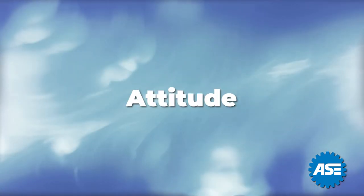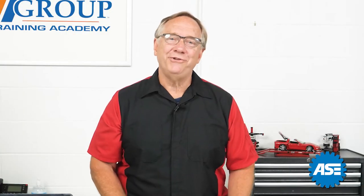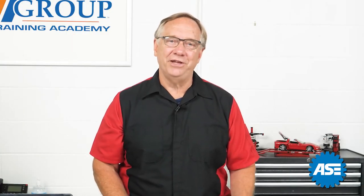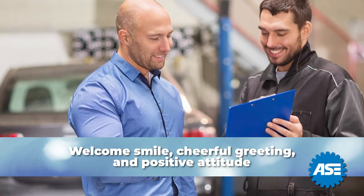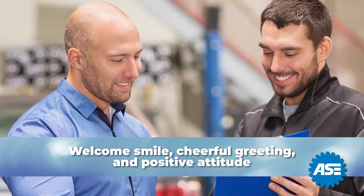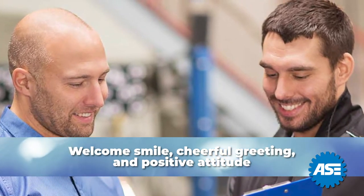Often overlooked when talking about appearance is your attitude. You wear your most important item on your face. A welcome smile and cheerful greeting goes a long way to diffuse new or uncomfortable situations. A positive attitude is contagious.